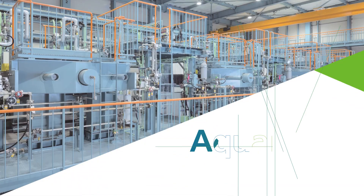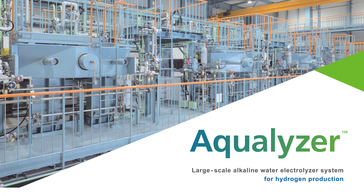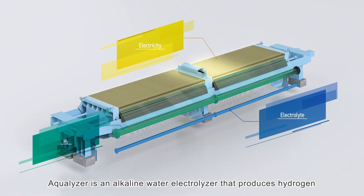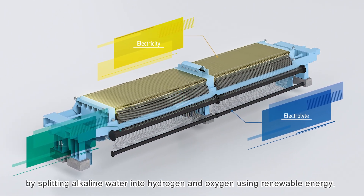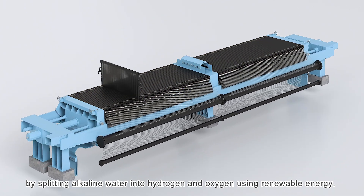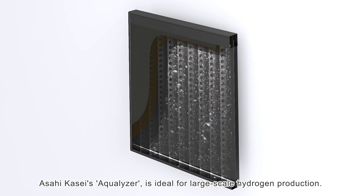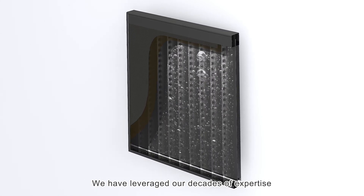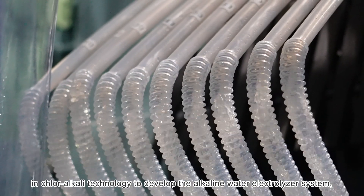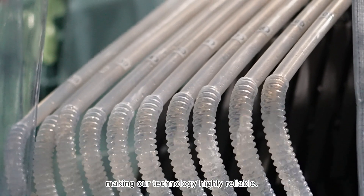Asahikase's Aqualizer is a large-scale alkaline water electrolyzer for hydrogen production. It produces hydrogen by splitting alkaline water into hydrogen and oxygen using renewable energy, making it ideal for large-scale hydrogen production. Asahikase has leveraged decades of expertise in chloralkali technology to develop this alkaline water electrolyzer system, making the technology highly reliable.